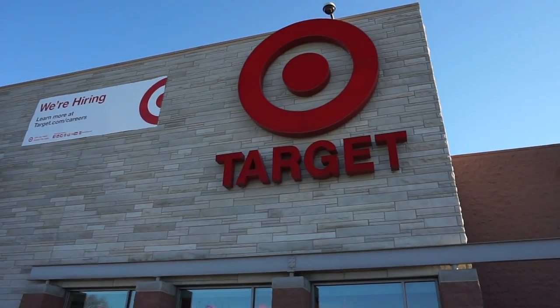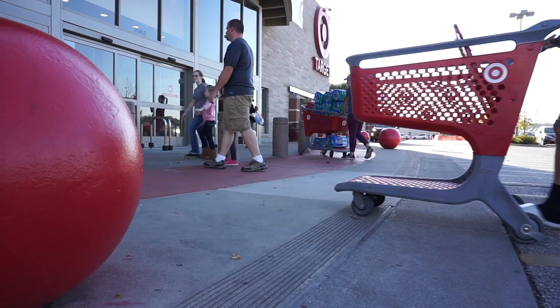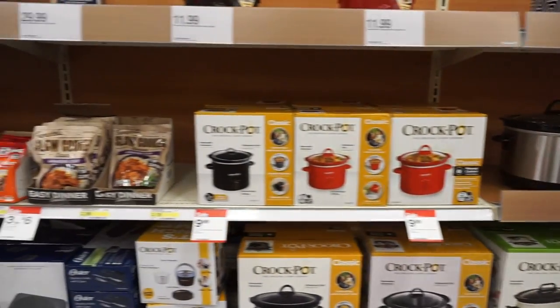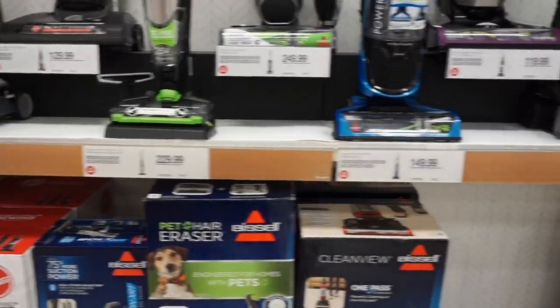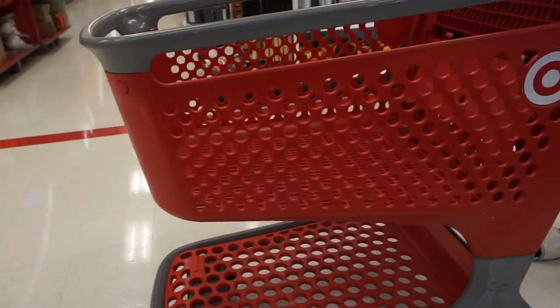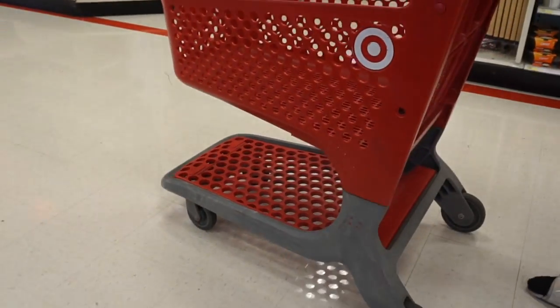Target is one of the world's most popular retail stores in the entire USA. Millions of customers walk into the store to shop for a whole array of items daily. Yet the whole way we approach shopping in these stores has remained the same for years — and that's pushing one of these bad boys around, filling it up with all kinds of goodies.